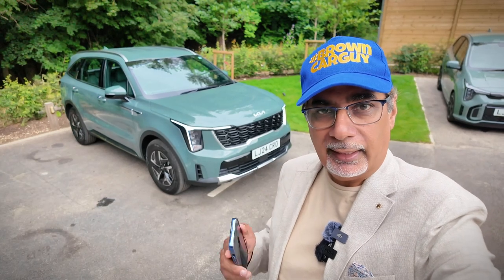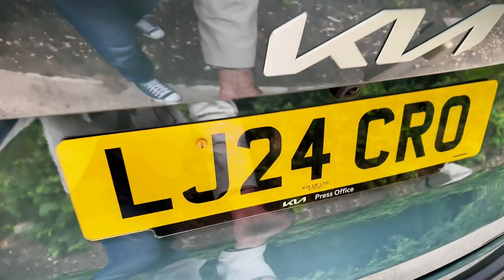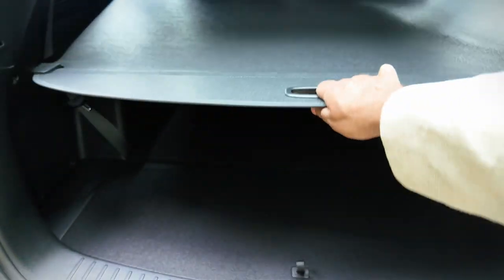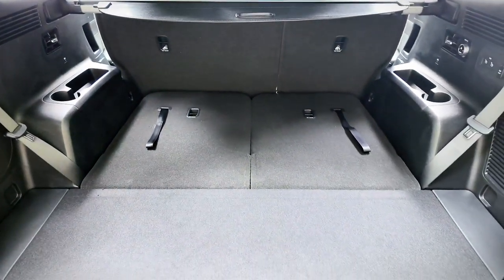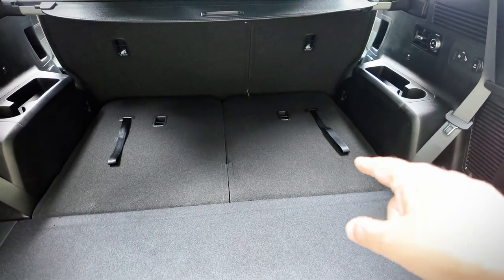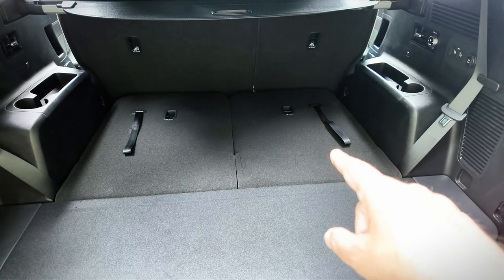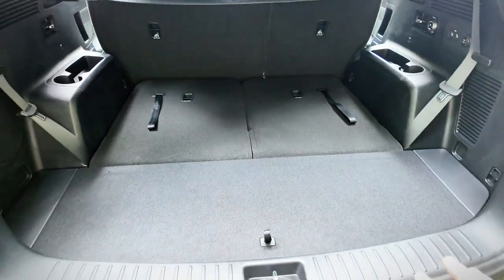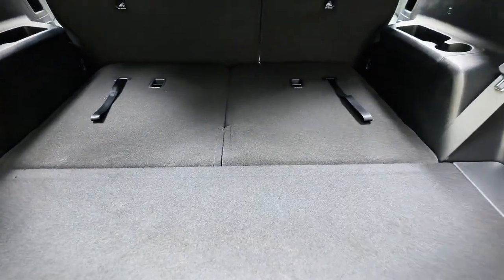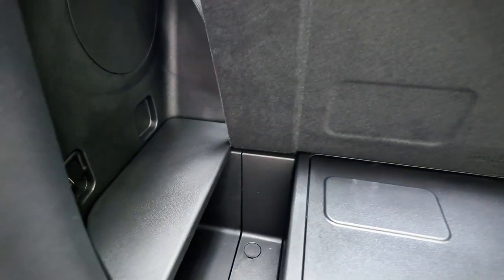We'll look at the practicality, interior, and then take it for a drive. This thing is pretty huge. Under here is the boot release — it's not powered. Rolling the cover back, with the third row up you're looking at 179 litres of space, which isn't huge. With that down there's 813 litres, and folding the second row as well gives you nearly 2,196 litres. It's a 7-seater. Under here you've also got tools and a little cubby box.